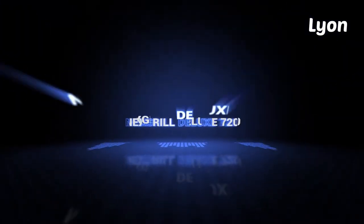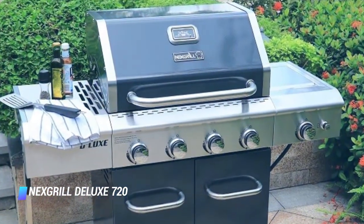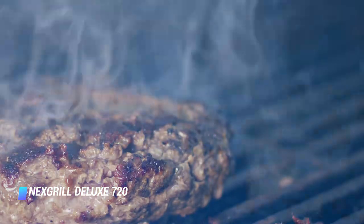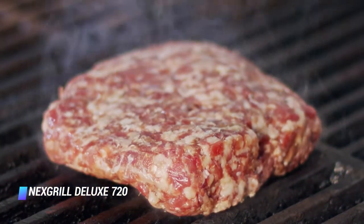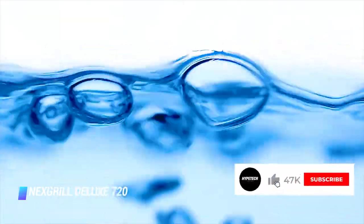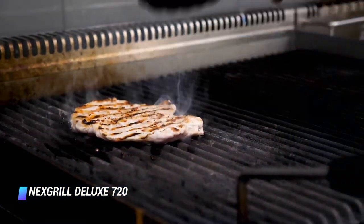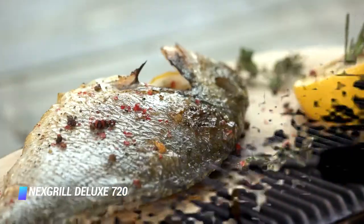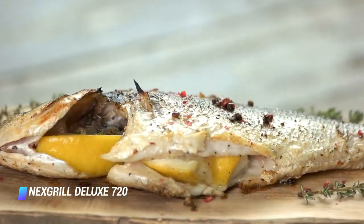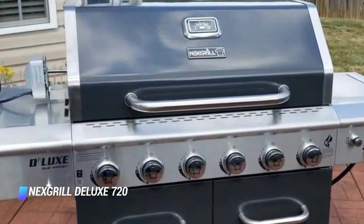Coming in at number 2, the Nexgrill Deluxe 720. This Nexgrill comes at a fantastic value given its six burners, generous 560 square inch cooking area, integrated side burner, and ability to heat up quickly and cook food evenly — not to mention its premium looks. Its durable build and included cabinetry make it look similar to grills that cost twice as much. However, the grill's grease trap fills with water when it rains, it isn't as sturdy or easy to assemble as Weber's grills, and it doesn't appear to hold up as long either. On the plus side, it includes a propane level indicator, lit knobs, a push-button electric starter, and a rotisserie kit. If you want a larger grill than the Weber Spirit II E310, this one is a good value for its size.